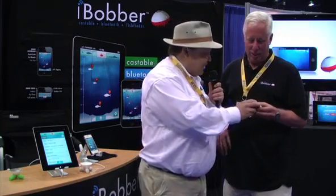Dave, why don't you explain what we've got here? Well, Cal, what we've got here is we've actually got a fish finder that you can cast. Before, it was just mounted to your boat, and you could see underneath the boat. Now, you can cast up to 100 feet away. It syncs with Bluetooth, and it shows up the fish underneath the bobber on your smart device, whether it be an iPhone or whether it be an iPad.